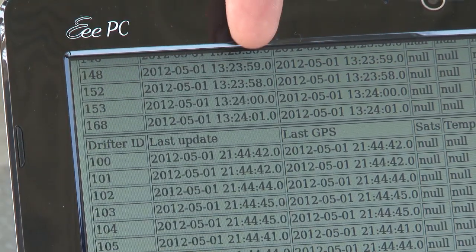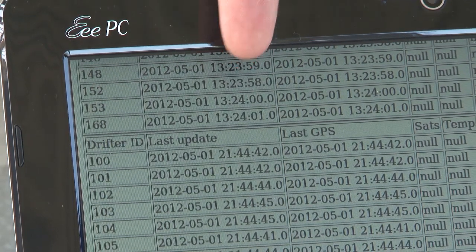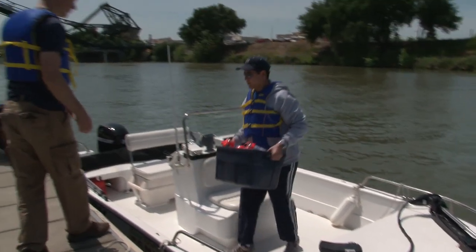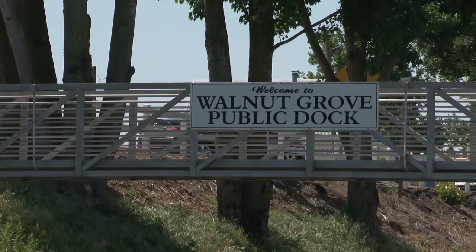Every drifter tells us the time when it records a GPS location and the position that it was in when it recorded that information. When the experiment is complete, we gather them all up, take them home, and work with the data to build a picture of what's happening in the delta.